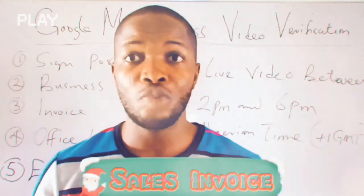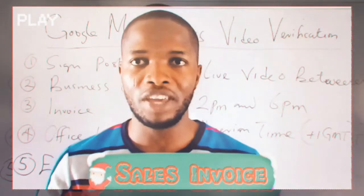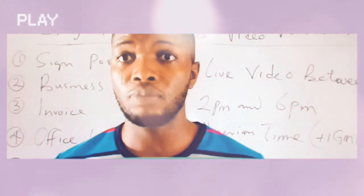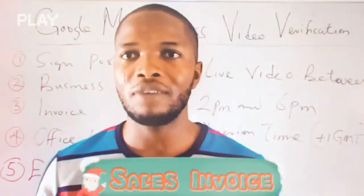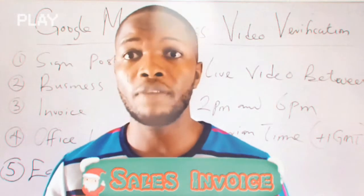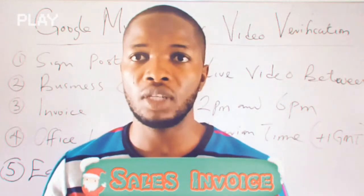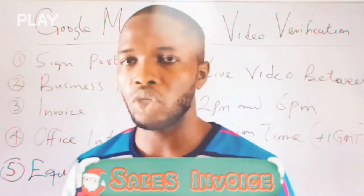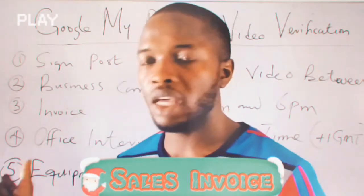The third one is your invoice. This is the most important item. In fact, the business I went to verify yesterday was nearly disapproved because of a lack of invoice. However, they were able to help me verify the business and everything worked out perfectly well. I strongly recommend you have an invoice for your business if you want to use the Google My Business video verification process — invoice is very important.